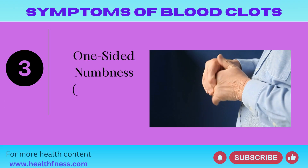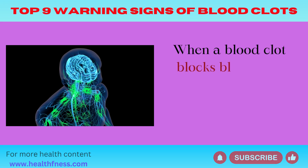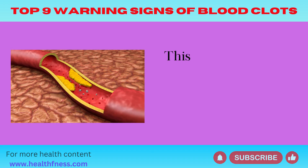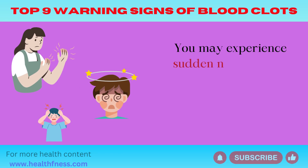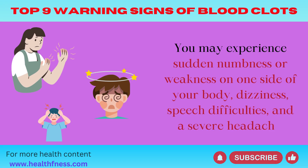Symptom 3: One-sided Numbness (Ischemic Stroke). When a blood clot blocks blood and oxygen flow to your brain, it can cause a stroke. This often happens in people with narrow arteries due to plaque buildup. You may experience sudden numbness or weakness on one side of your body, dizziness, speech difficulties, and a severe headache.